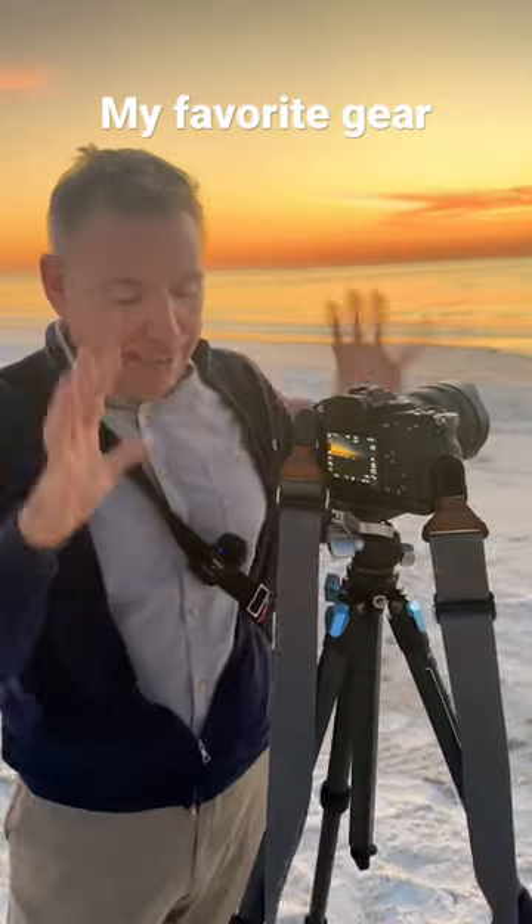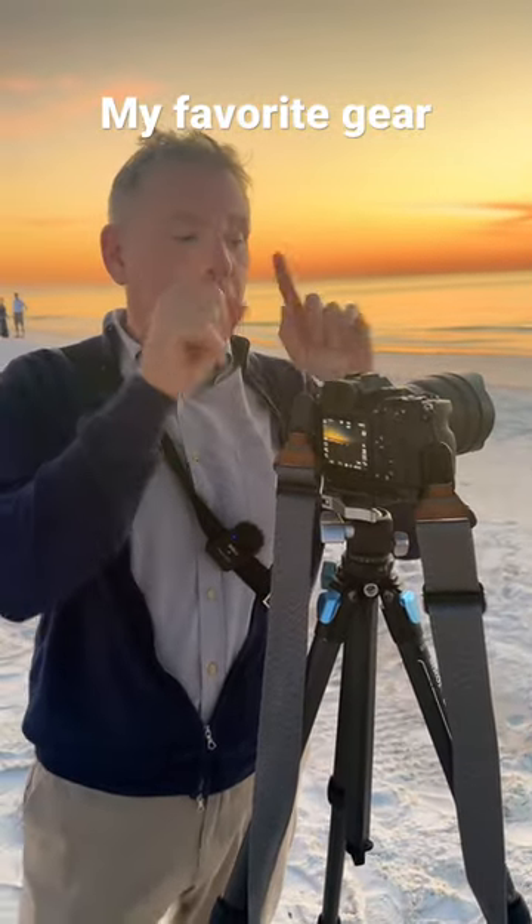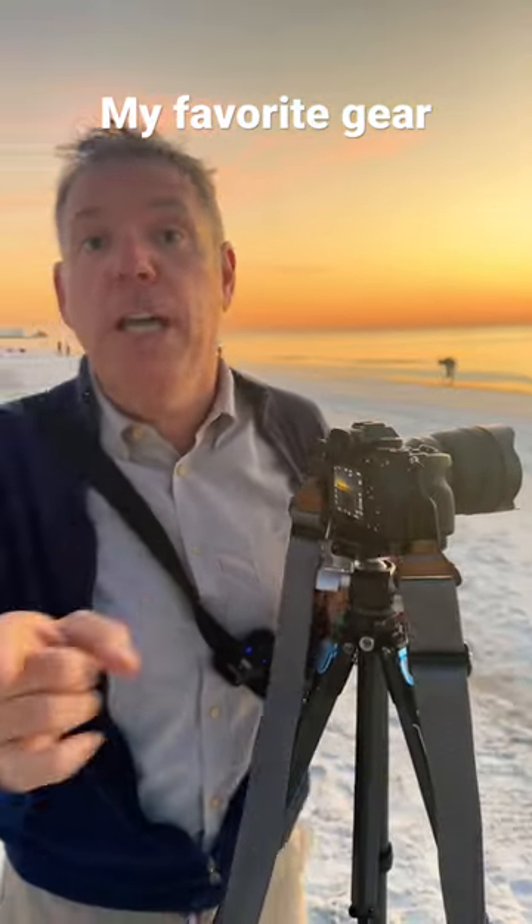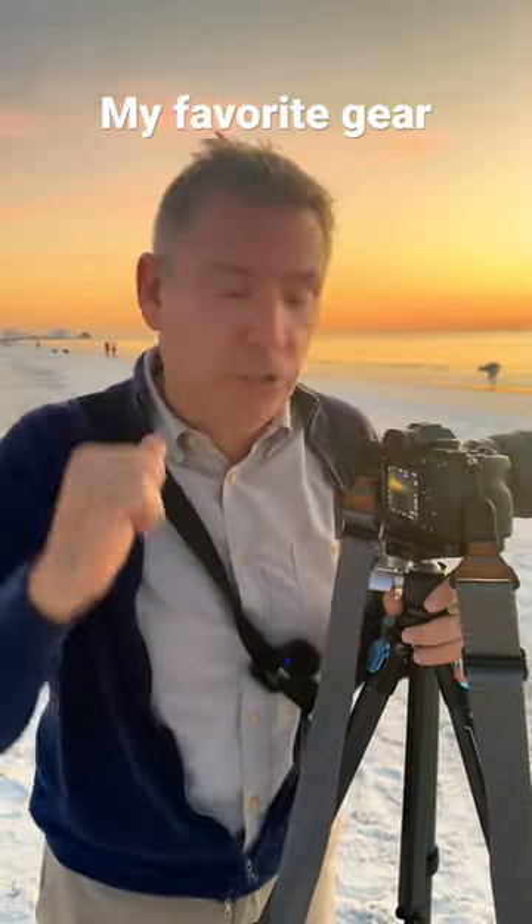I want to talk about my ideal setup for landscape photography. I got a Sony A7R4 — I love it. I'm not sponsored by Sony; if you're working for Sony, call me please. I also got a 12-24, which I really love.